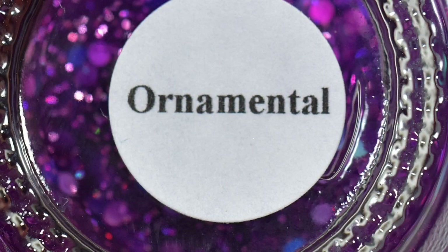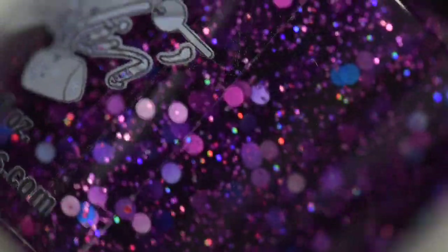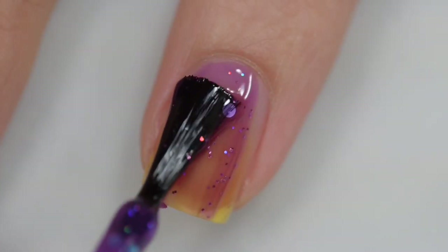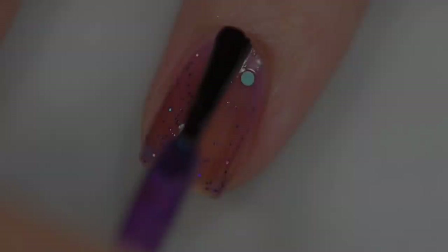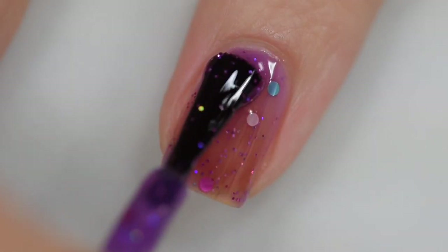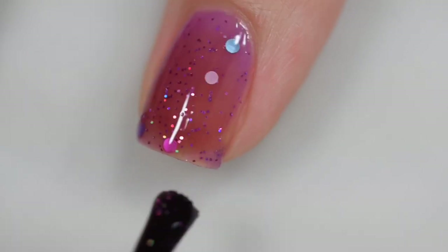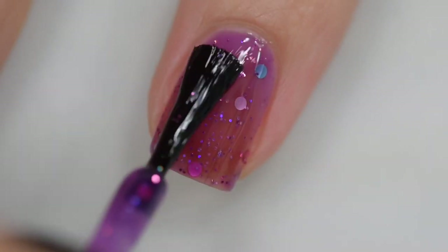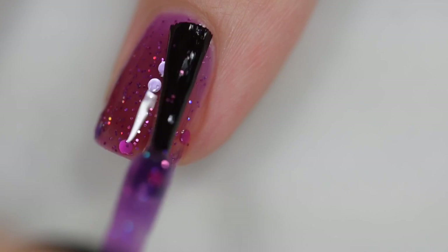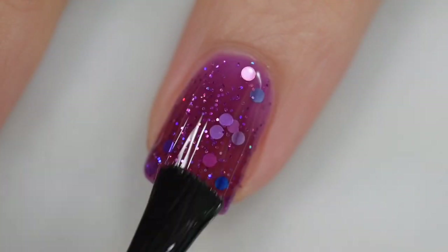This next one is from Flurton, and it is called Ornamental. It is going to sell for $12, and there will be 75 bottles available. This was inspired by a photo of a purple confetti Christmas treat ornament, and it's described as a dark purple jelly packed with shades of purple confetti and a mix of glitters. This will have a visible nail line as most jelly polishes do. The formula was excellent — smooth, even, easy to work with, though I'm a little unfamiliar with jelly polishes. Removal may be a bit difficult due to the glitter, so you'll want a peel-off base coat or pure acetone. This was three coats of Ornamental and a glossy top coat.